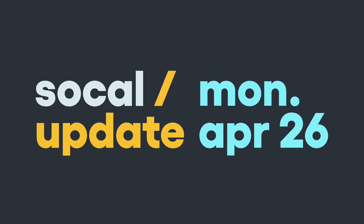This is the SoCal Update. I'm Cara Santa Maria, with a science experiment courtesy of reporter Jacob Margolis to show you just how bad air pollution is in Los Angeles. It's Monday, April 26th.